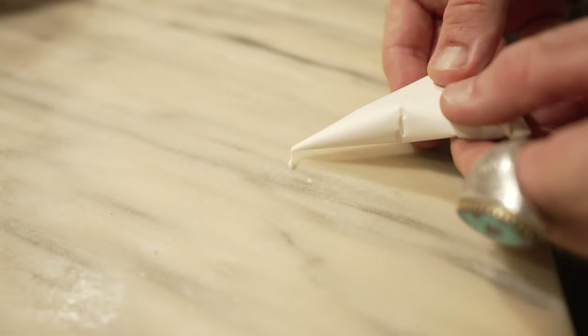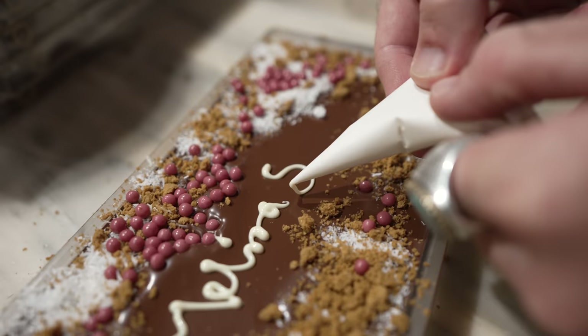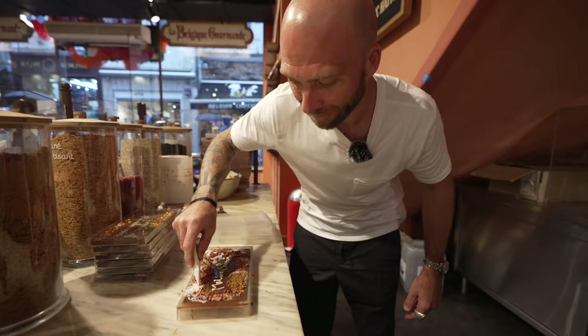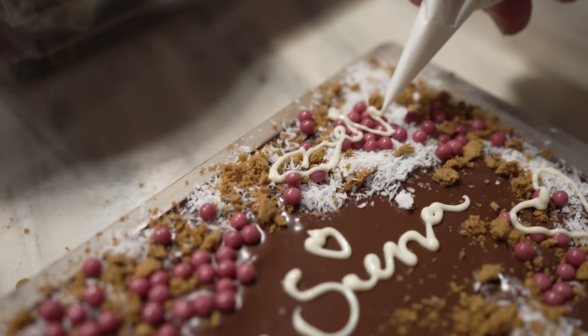She cuts the tip of the cone — the more you push, the more chocolate comes out. Quick test — it works! I'm writing my daughters' names: Melina and Sienna, with little hearts. They love hearts, so I always do a lot of hearts for them.